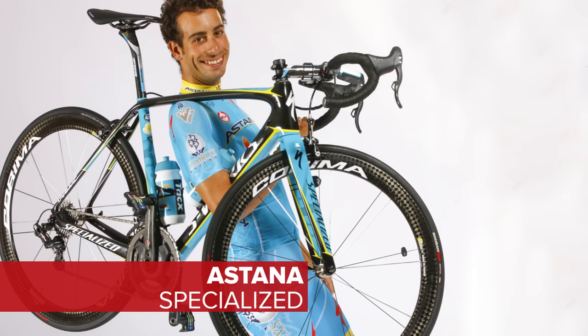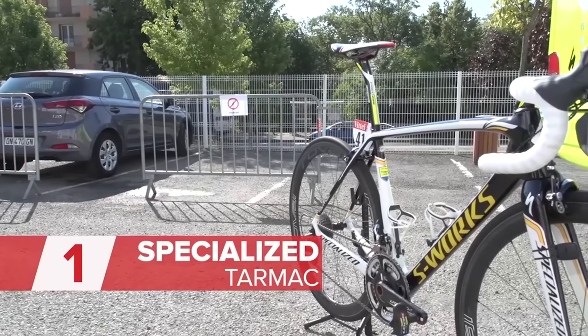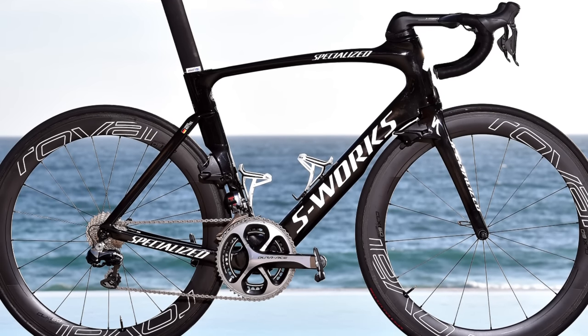Astana, along with Etixx-Quickstep and Tinkoff, are all sporting Specialized bikes again this season. It's brought them a lot of success — the Tarmac was the most successful bike in the peloton last year, based on Simon Richardson's very scientific analysis. All three teams will get the choice of the Tarmac or the Venge, with an updated version of the Venge released in the middle of last year.